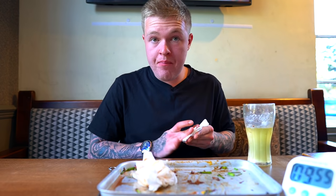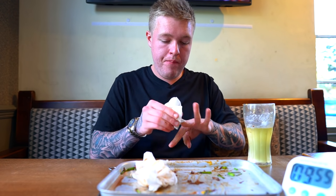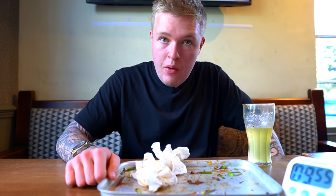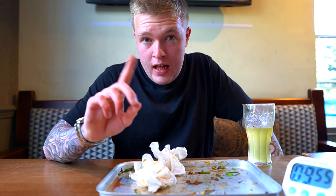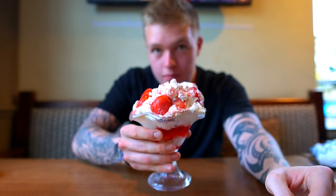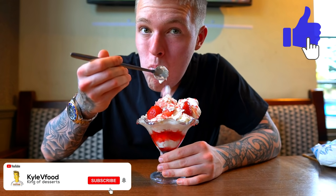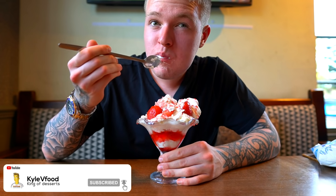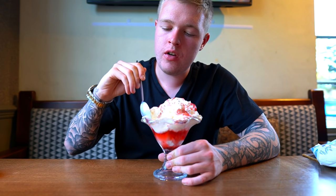I really enjoyed the beef burnt ends and the waffle fries — that was really nice. Now it's time to do the wing challenge, but you guys will see that in the next video. Instead, for this video, I'll give you guys a bonus dessert. Eating mess — delicious!